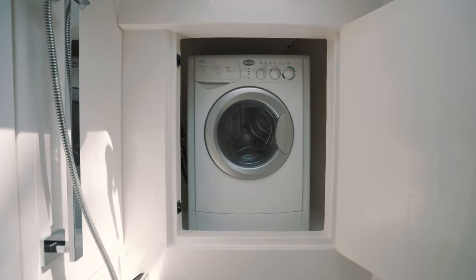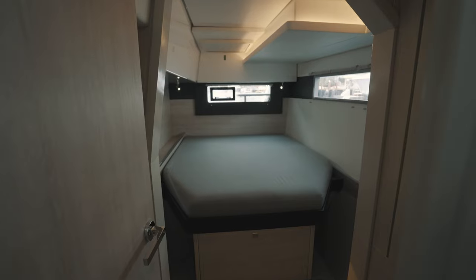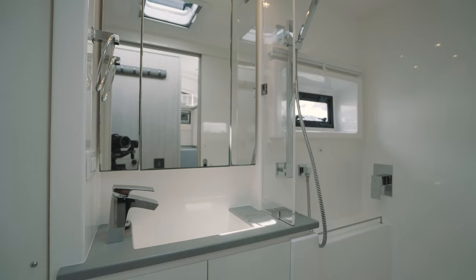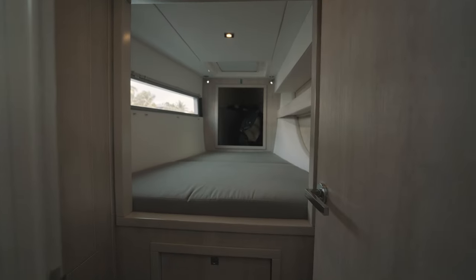The port side offers the traditional catamaran layout, with cabins both forward and aft, and a shared head in the middle. The port side forepeak provides an additional air-conditioned storage space.